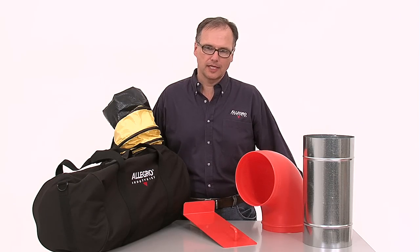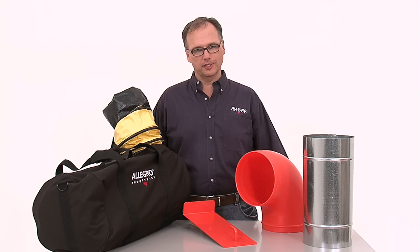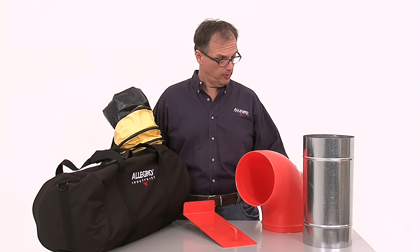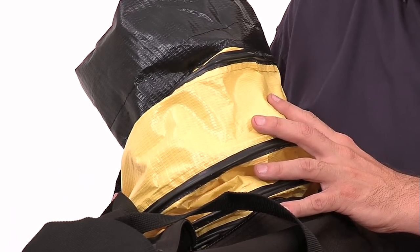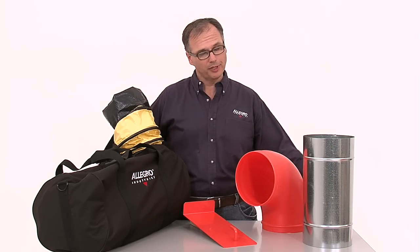There are a number of accessories that can be used with Allegro ventilation systems, including duct-to-duct connectors, elbow connections, universal mounts, and even duct storage. For a full description and photos, please see our website.